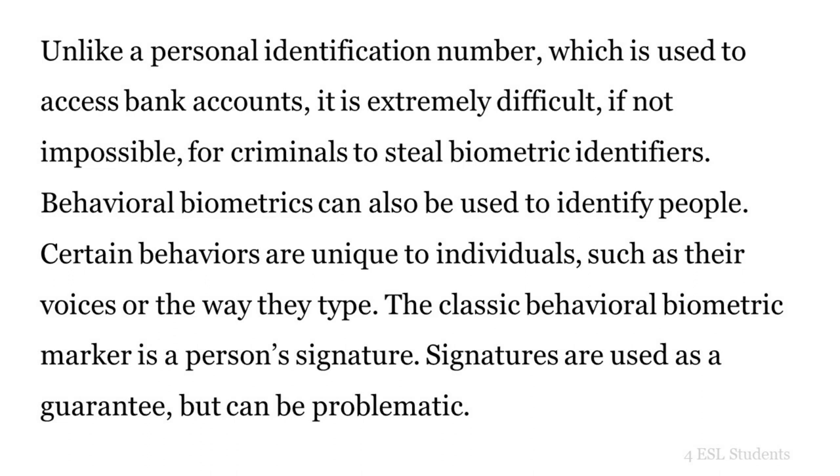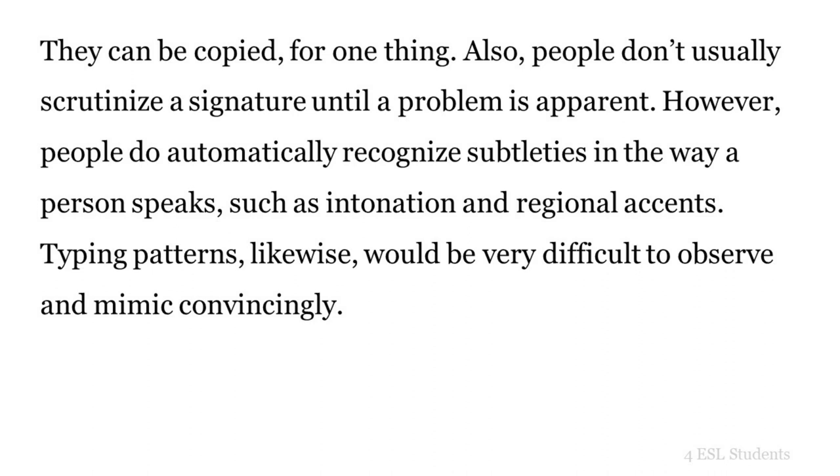Behavioral biometrics can also be used to identify people. Certain behaviors are unique to individuals, such as their voices or the way they type. The classic behavioral biometric marker is a person's signature. Signatures are used as a guarantee, but can be problematic — they can be copied, and people don't usually scrutinize a signature until a problem is apparent. However, people do automatically recognize subtleties in the way a person speaks, such as intonation and regional accents. Typing patterns, likewise, would be very difficult to observe and mimic convincingly.